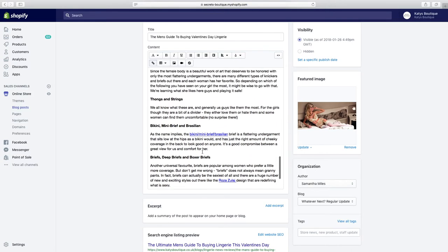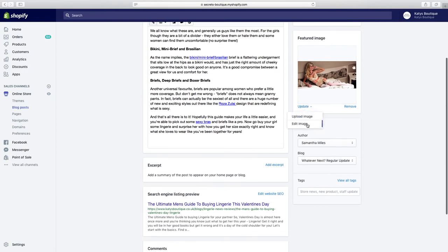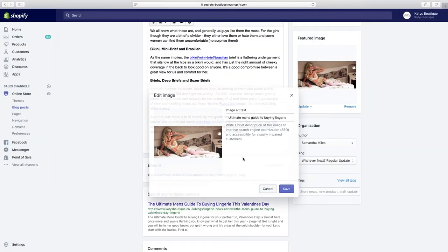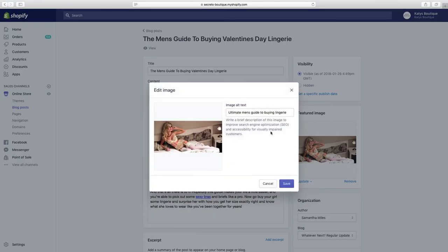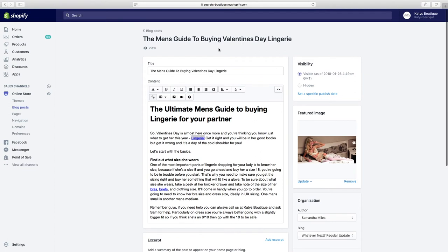At the bottom, we've edited the website SEO — this is how we want Google to show it, how it will appear in search results. We've got our URL right, our SEO description right, and up here we've also got the correct alt image text for the image. For this one I haven't described the image itself — I've used the article title 'The Ultimate Guide to Men's Buying Lingerie' because that's what I want people taken to when they click the image.